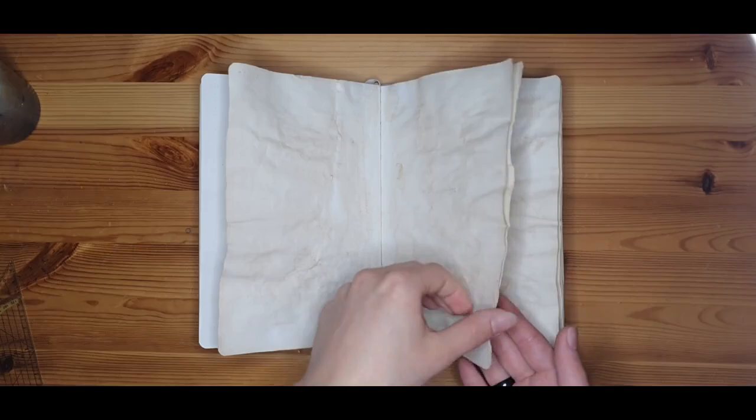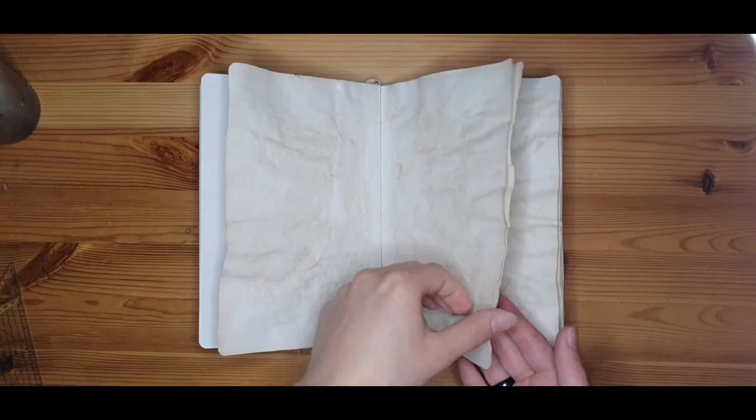Also, don't mind the wavy pages — they are tea-stained and for the end of May as well as the June set-up.